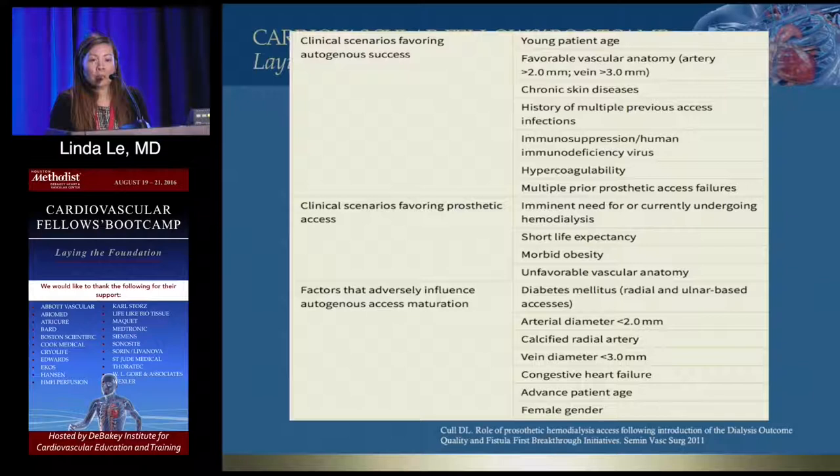Use a prosthetic graft if they're very obese — some patients' arms are the size of your thigh, making a fistula difficult. Also, for elderly patients already on HD, putting a graft in at this point instead of waiting two months for a fistula to mature might be the better choice.